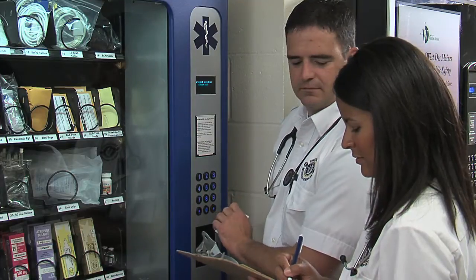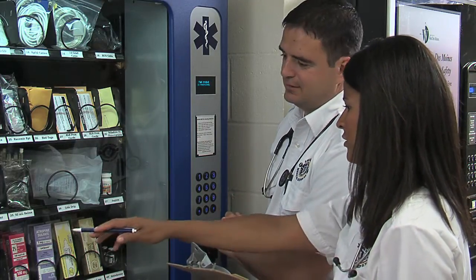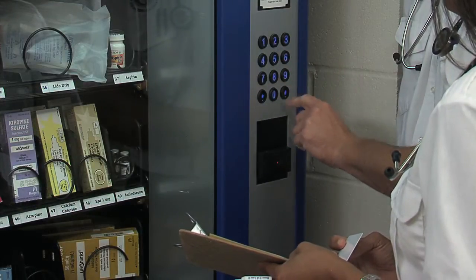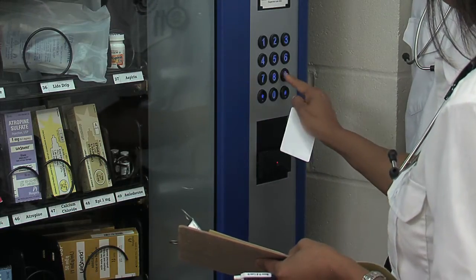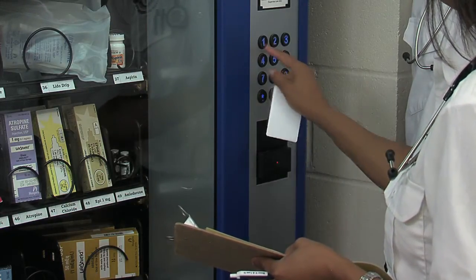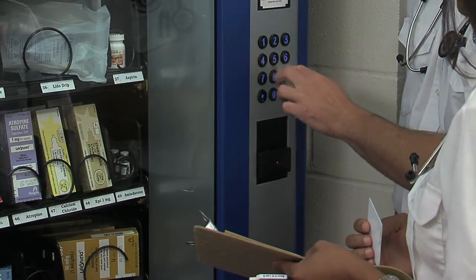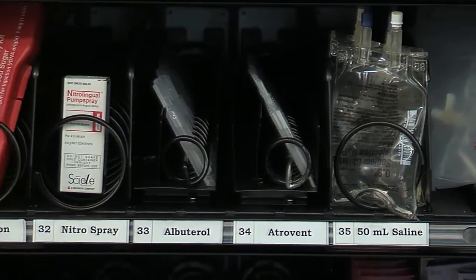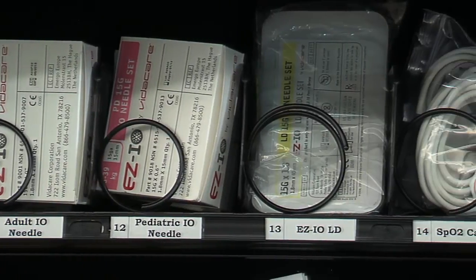EMTs enter the call number or other required information, select the supplies needed to replenish their kit, and the product is dispensed. For controlled substances or other items requiring higher levels of accountability, the partner EMT is required to provide their credentials. This provides accountability in a proactive manner. UCAPIT can be set up to dispense needles, access keys, backup cell phones, and almost anything you need.